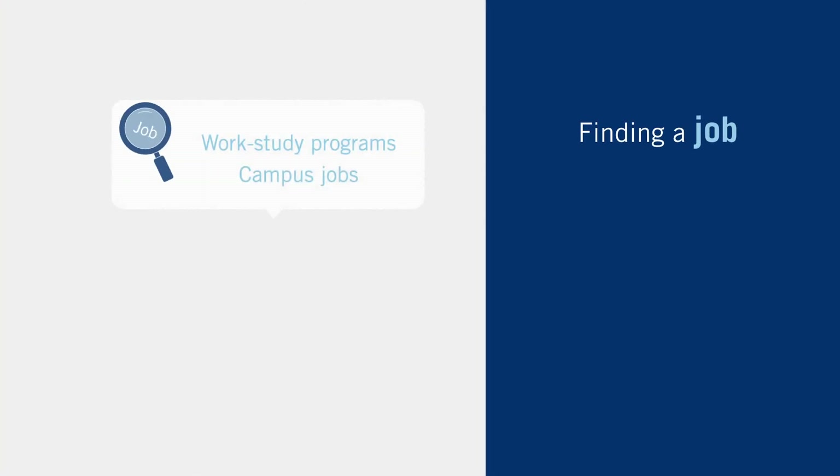Finding a job is another strategy. Campus jobs and work-study programs can provide students with income to put toward living expenses.